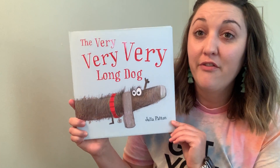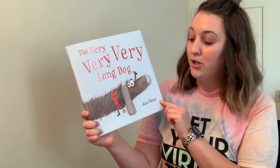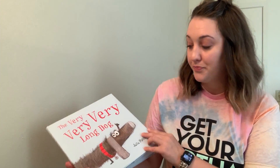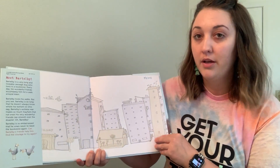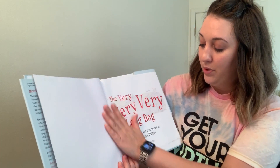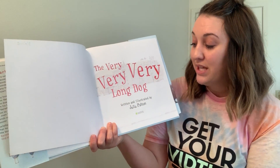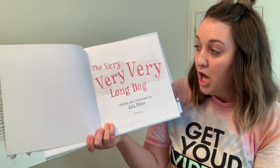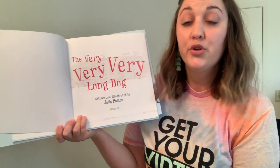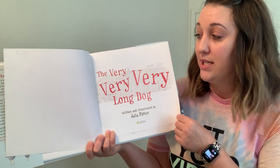So again, this book is called The Very, Very, Very Long Dog, written by Julia Patton. This book was written and illustrated by Julia Patton. That means that not only did Julia Patton write the words, but Julia Patton also created the illustrations, or the pictures, that you're going to see in the story today.